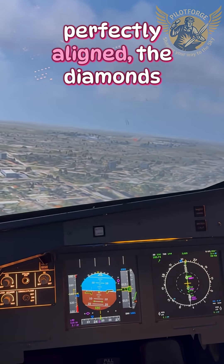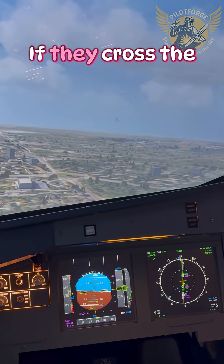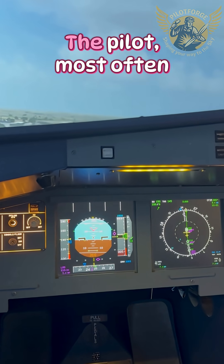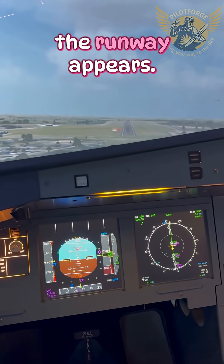When we are not perfectly aligned, the diamonds move away from the center of the scale. If they cross the first dot, you have to perform a go-around. The pilot, most often assisted by the autopilot, monitors these signals until the runway appears.